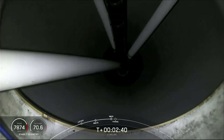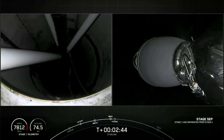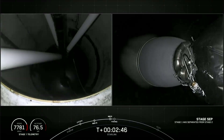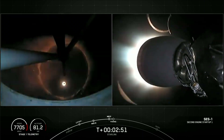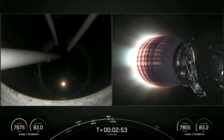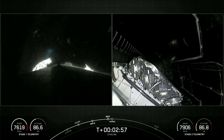MECO — stage separation confirmed. MVAC ignition. You just saw stage separation, main engine cutoff, and second engine start one.